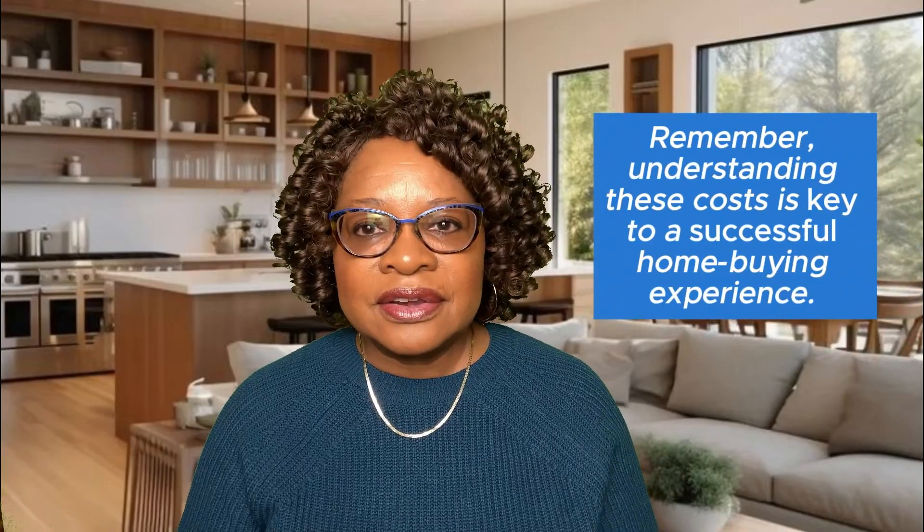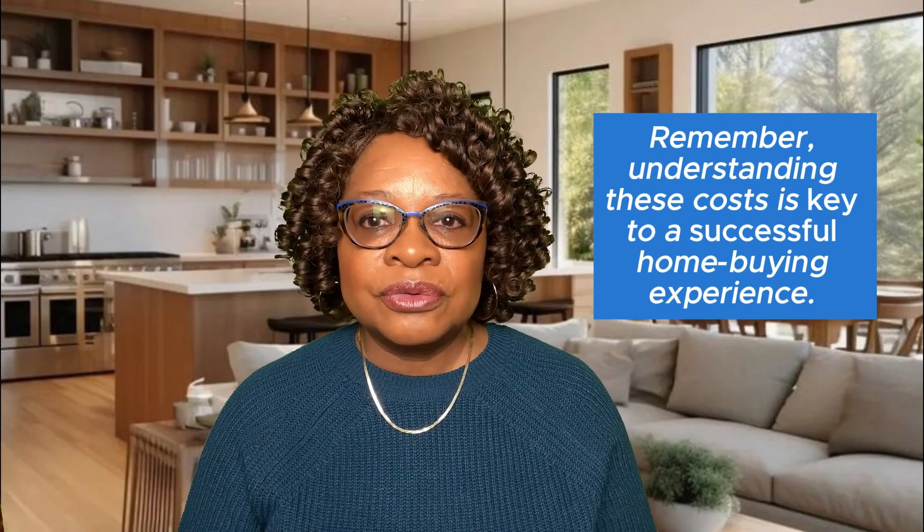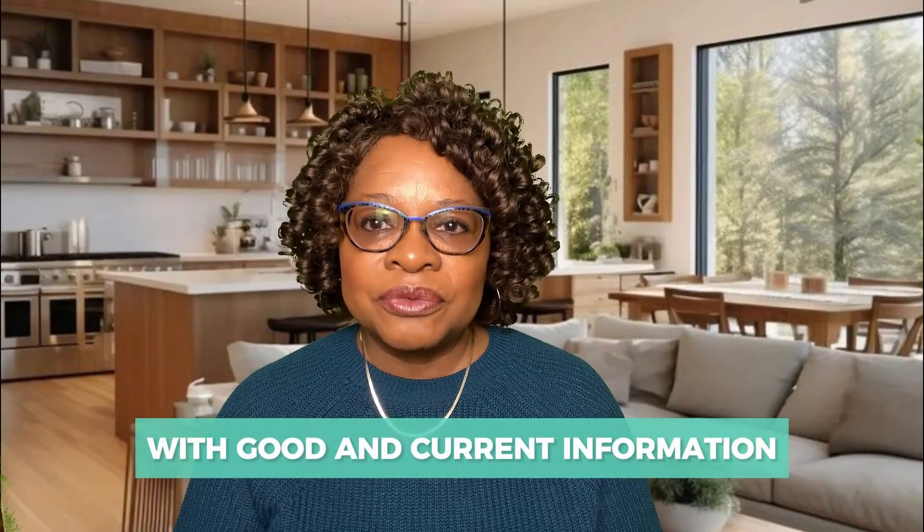Remember, understanding these costs is key to a successful homeownership experience. It's not just about affording the house, but also managing the ongoing expenses. If you're ready to start, seek professional advice so that you can begin your journey with good and current information. Thank you for watching. Planning and budgeting are your best tools for a smooth home buying journey.